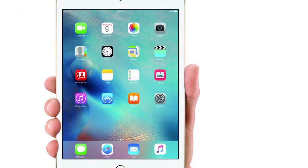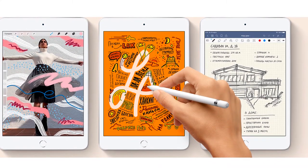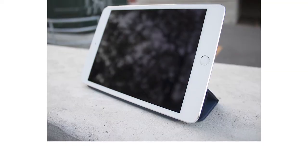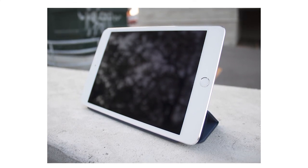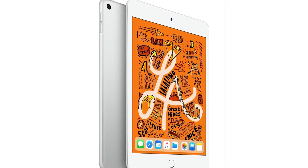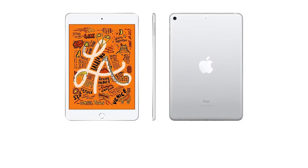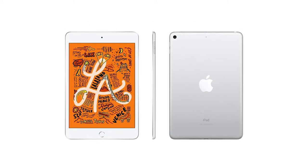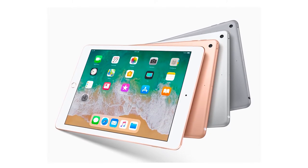This iPad mini looks a lot like previous iPad minis. It measures 8.0 by 5.3 by 0.2 inches and weighs 10.5 ounces, coming in gray, rose gold, or silver. The 64GB model costs $399 and the 256GB model costs $549. You can add an unlocked gigabit LTE modem for $130 more. It has large top and bottom bezels, a Lightning port, dual bottom speakers, a SIM card slot, and a physical home button with Touch ID. It can be easily carried in one hand, though the design is starting to feel dated.